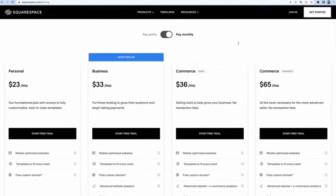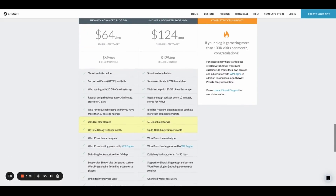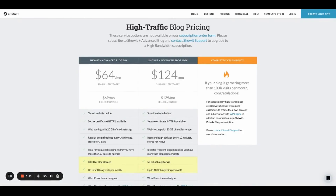On Squarespace we were on the Business plan at $33 a month. The ShowIt plan we were on cost $69 a month — more than double the price. ShowIt pricing depends on your website traffic and the amount of storage you need. As you produce more content over time, Squarespace becomes increasingly cheaper compared to ShowIt. Squarespace wins on price.